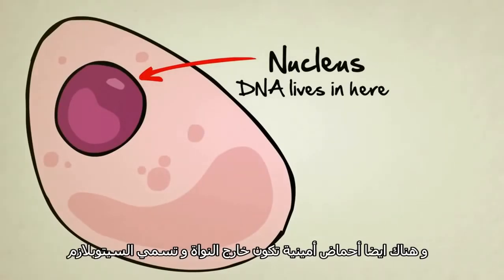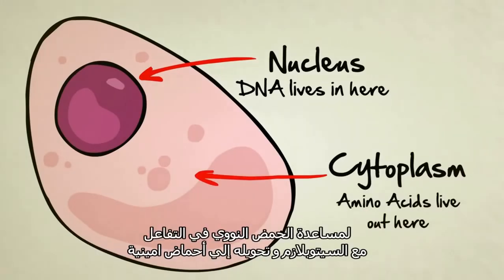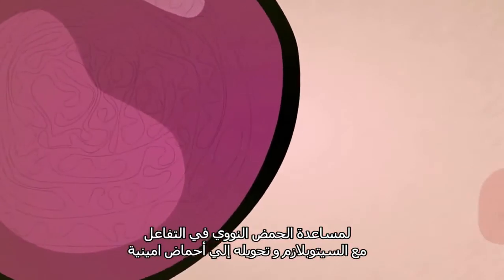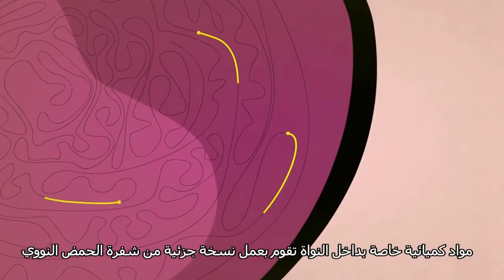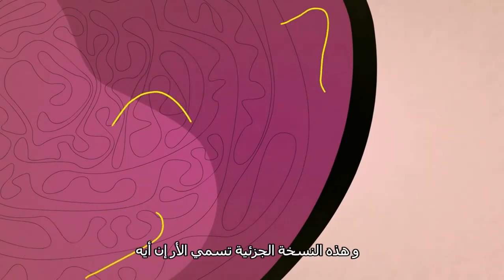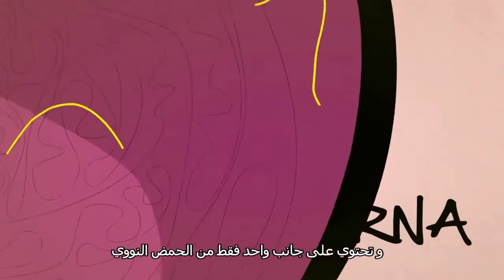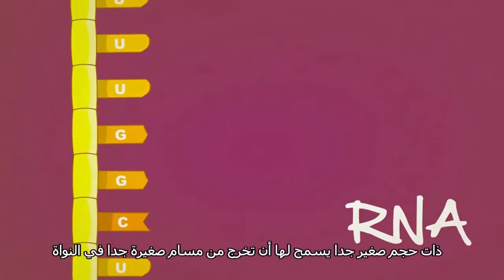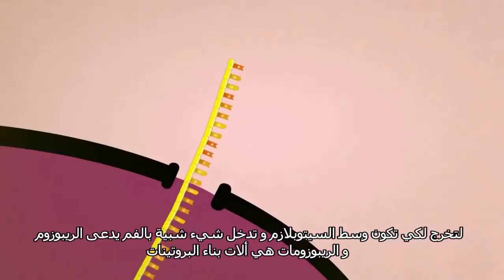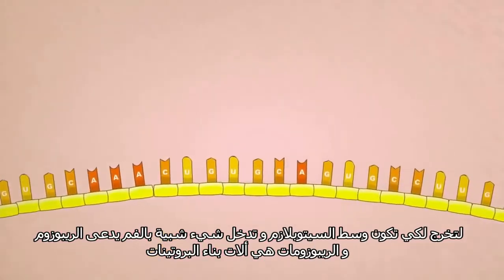Amino acids, however, live outside the nucleus in what's called the cytoplasm. To help DNA interact with the cytoplasm and convert those amino acids into proteins, special chemicals inside the nucleus make partial copies of the DNA code. These partial copies, called RNA, look a lot like DNA, but they're shorter and they're missing one of their sides. Their small shape and size allows them to fit through tiny pores in the nucleus, out to the cytoplasm, and into the mouth of another particle called a ribosome.